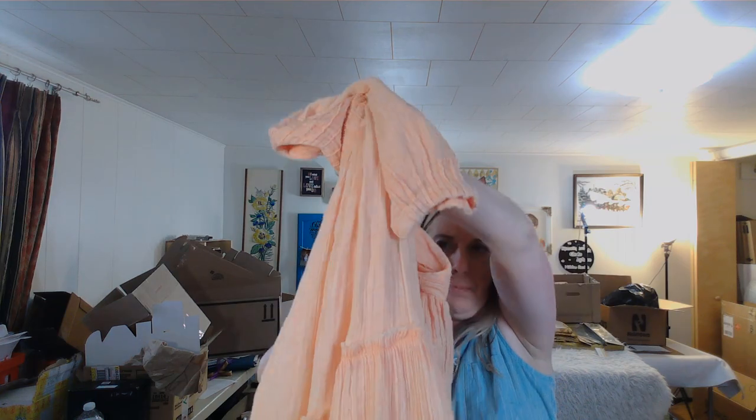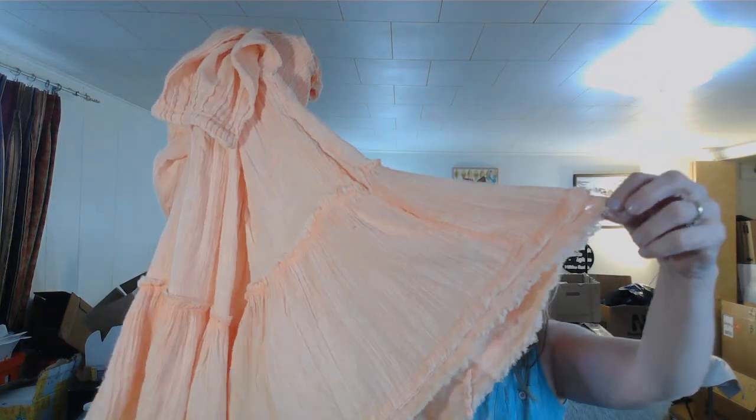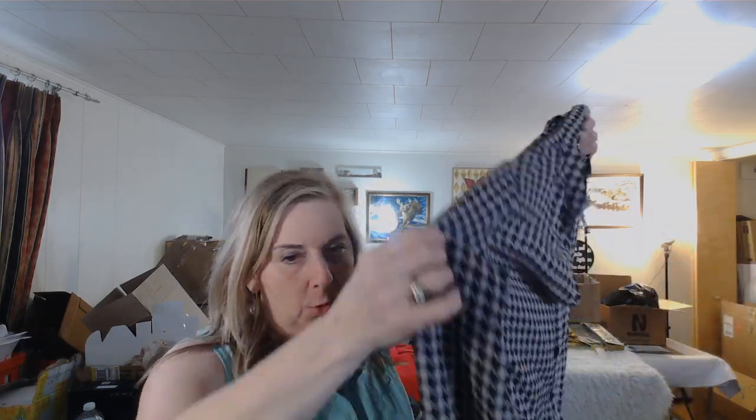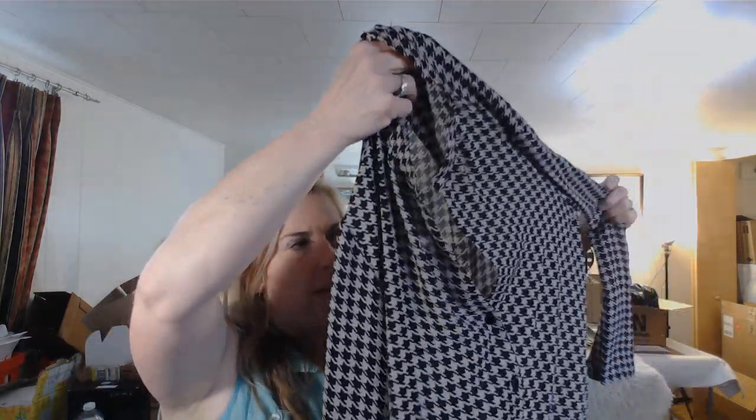This is a Free People top, extra small — the only downside is the size. It's gauzy fabric — I'll search 'gauzy orange Free People' and see what pops up. I think it'll end up at consignment. There's also a herringbone Joan Vass piece — it was really lightweight, will sell as a staple fall piece, but I need to check out the Joan Vass brand.